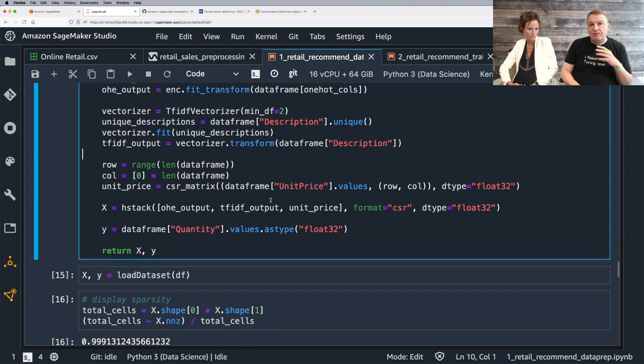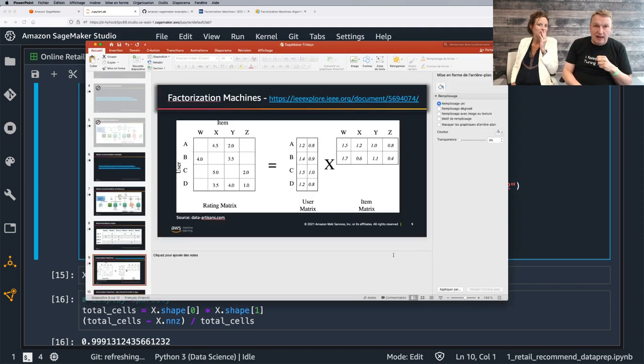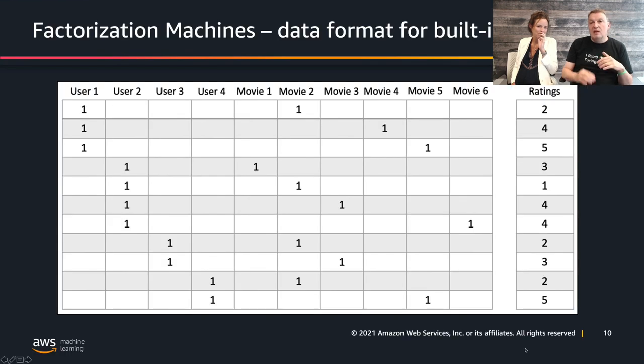Now we get to the slightly complicated bit where we need to build the real matrix that the algorithm will work on. It's not as simple as the intuitive view. All dimensions in the problem need to be columns — we have as many columns as we have customers and as many columns as we have items. Each row flags the actual user and the actual movie or item.